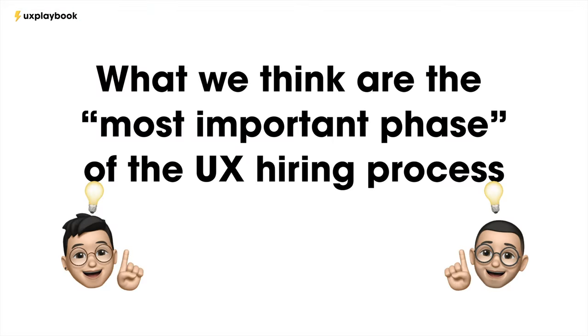However, as mentioned before, it's not the same in all companies. As hiring managers, we're going to tell you what the most important phase is and why. So, Brian, what is your most important phase and why?